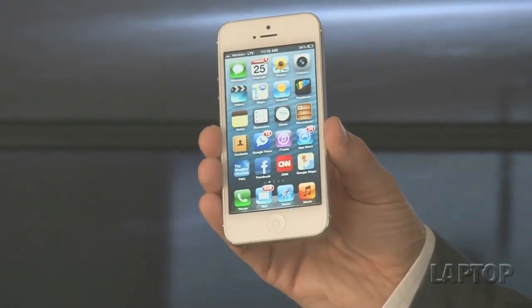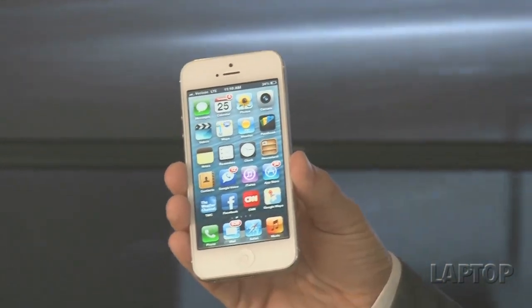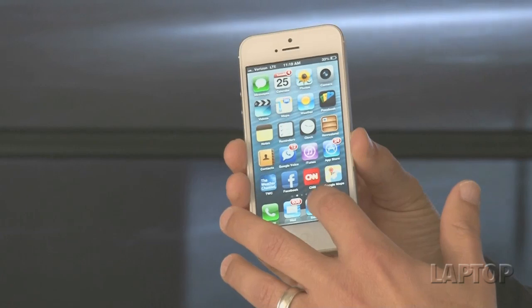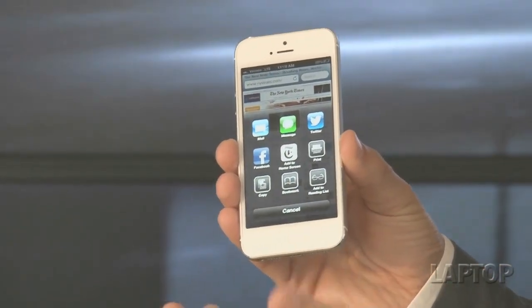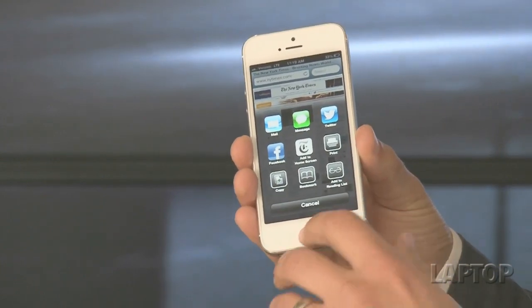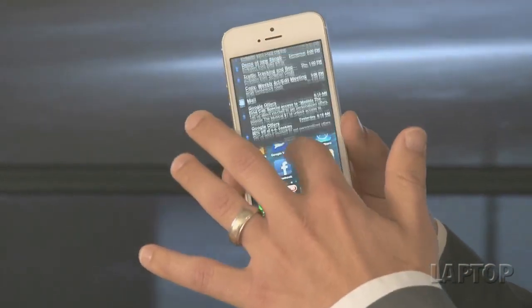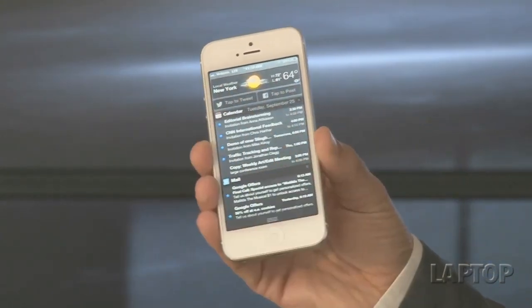On the surface, iOS 6 — the software that powers the iPhone 5 — doesn't really look all that different than software from years past. The iconic design is getting a little stale for some, but there are important improvements under the hood, starting with Facebook integration. If you're on a website, Facebook is now one of the sharing options with the same status as Twitter. You can also just slide down from the Notification Center and tap to tweet or tap to post — that's really convenient.